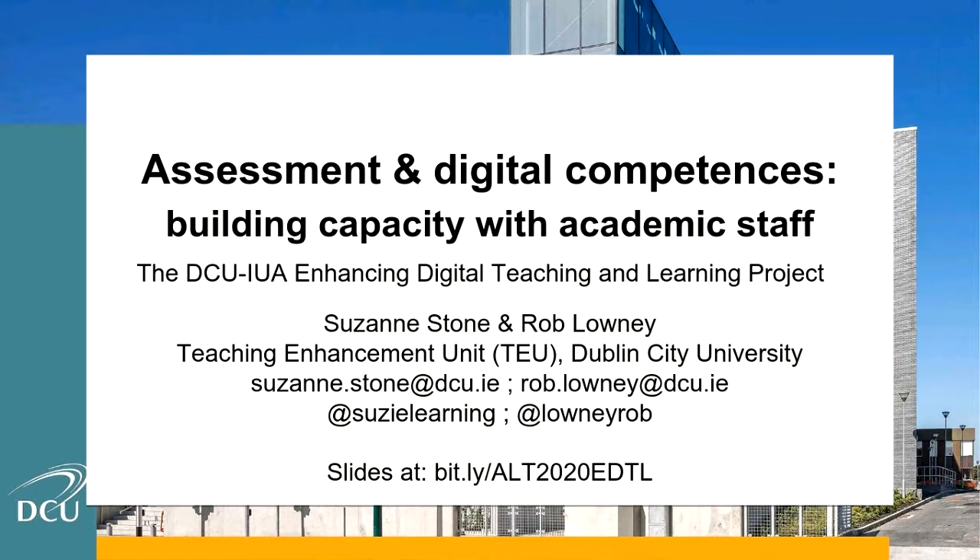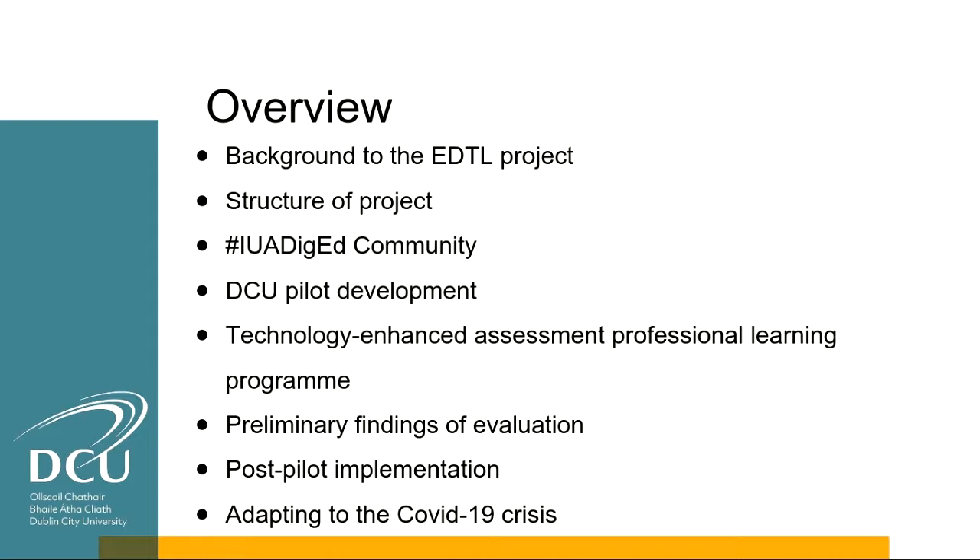What we hope to do in this session is give you a bit of background to our EDTL project, which stands for Enhancing Digital Teaching and Learning. We'll speak about the structure, speak about the community that's built up around it, talk about how we piloted this project in our own university, how we focused on the topic of technology enhanced assessment, and then share some of the preliminary findings of our evaluation and the refinements and adaptations we are making going forward.